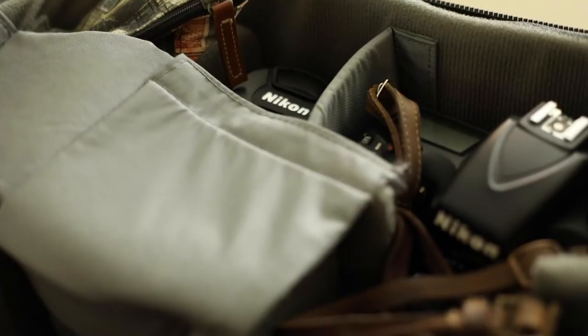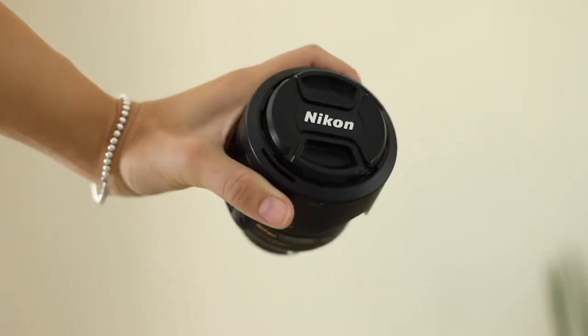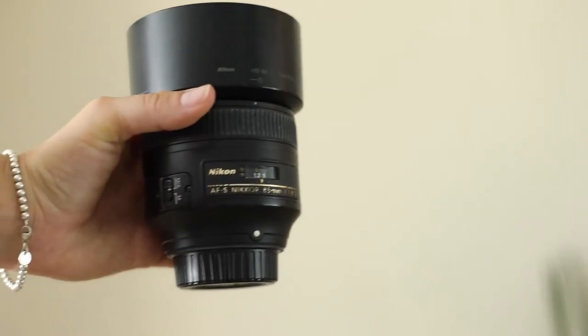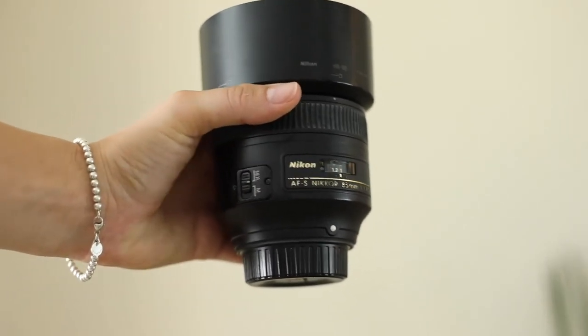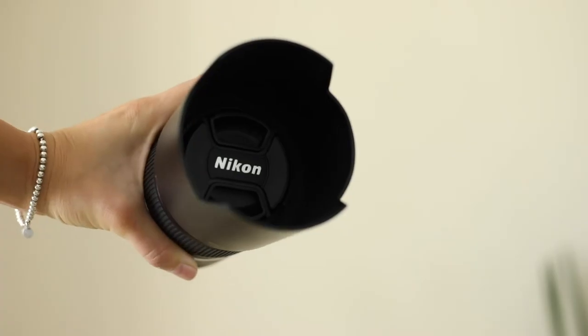I use prime lenses as I love their quality and sharpness with wide apertures and beautiful bokeh. The 35mm f/1.8 is perfect for storytelling and giving context to your subject without distortions. The 85mm f/1.8 is my favorite lens for portraits as it is incredibly sharp with beautiful bokeh.